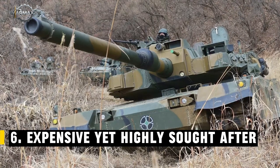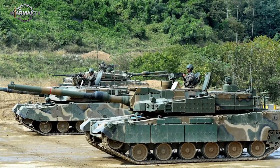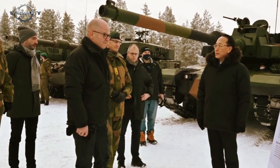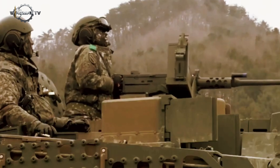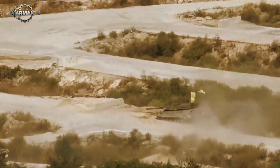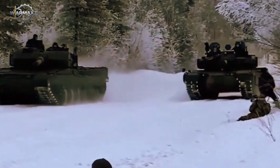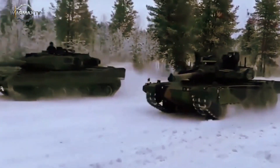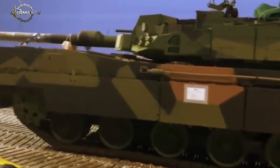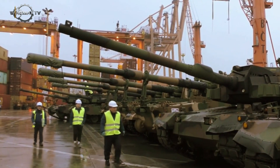Expensive yet highly sought after. With a price tag of around 8.5 million US dollars per unit, the K2 is one of the most expensive tanks in the world. But that hasn't stopped countries from lining up for it. Nations like Poland, Norway, and Egypt, along with several others, are eager to make the K2 the backbone of their armored forces. The K2 offers a combination of mobility, protection, and cutting-edge technology that few other tanks can match. The K2 Black Panther isn't just another tank — it represents the peak of modern armored warfare, the result of decades of South Korean innovation and defense engineering. As the world moves into a new generation of tank warfare, the K2 may very well become the gold standard that defines the future of main battle tanks.